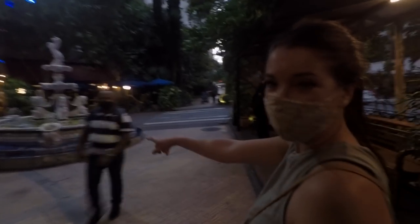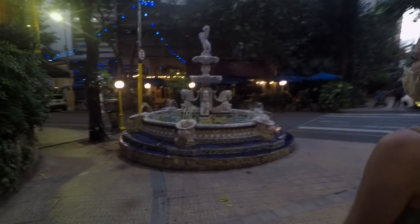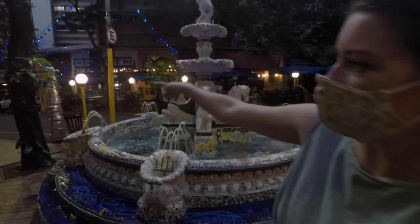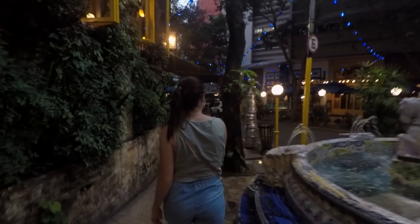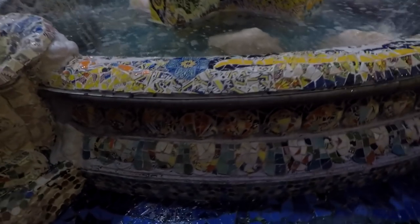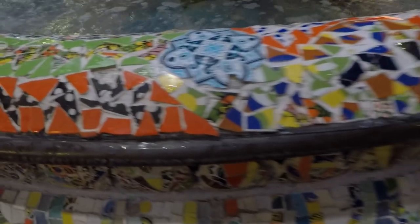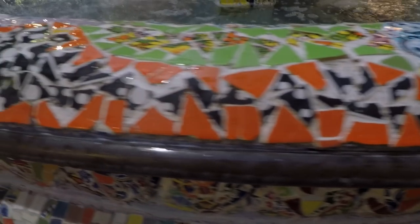Look at this cute little fountain! And down there are all the string lights in the restaurants. It's pretty cool.